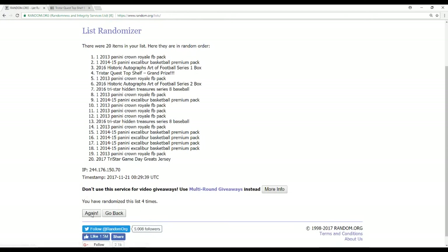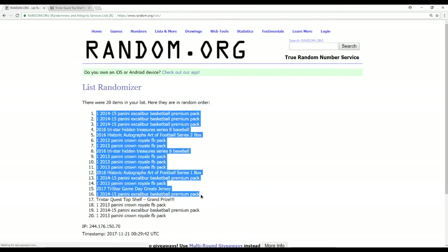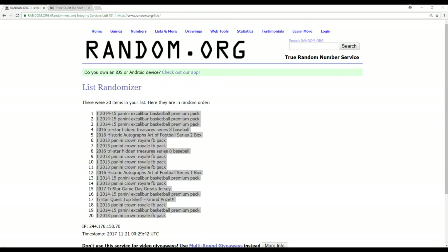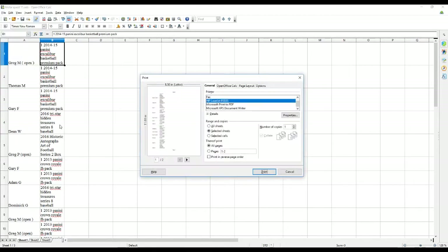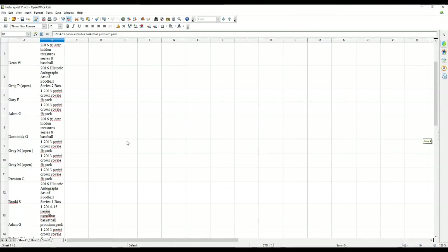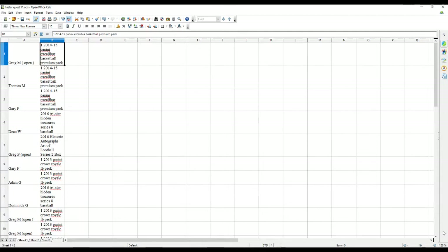Alright, this is going to determine what prize you get. Number 17 won our grand prize — so every number 17, if you remember your number... that's Greg P. I will go down this in a second too.